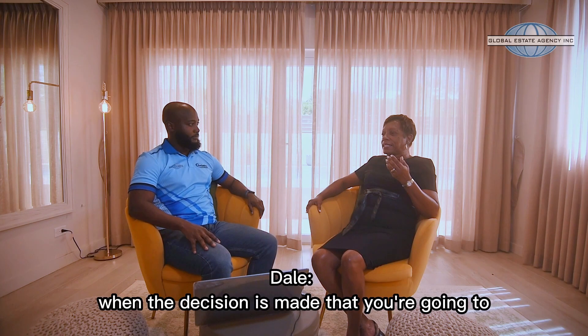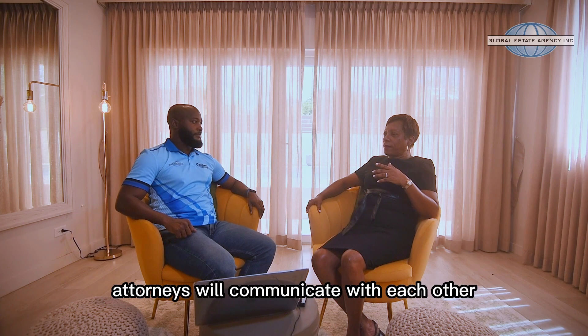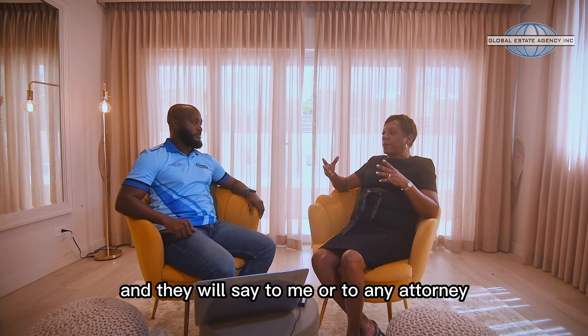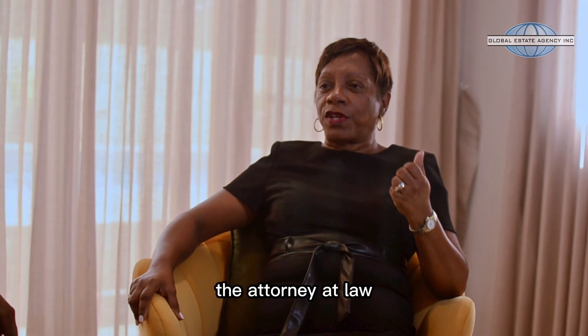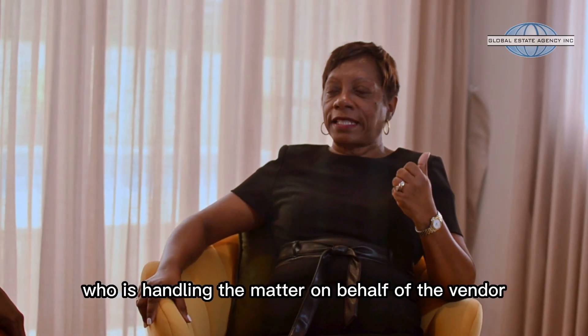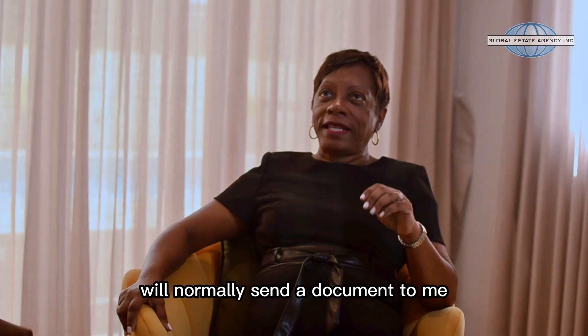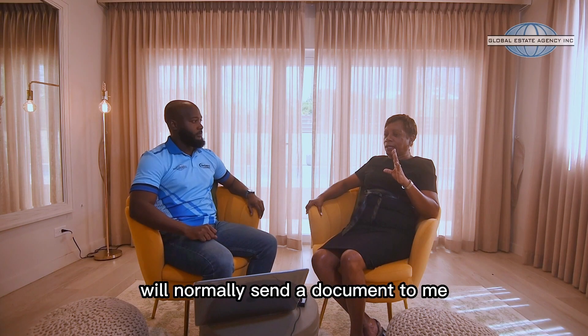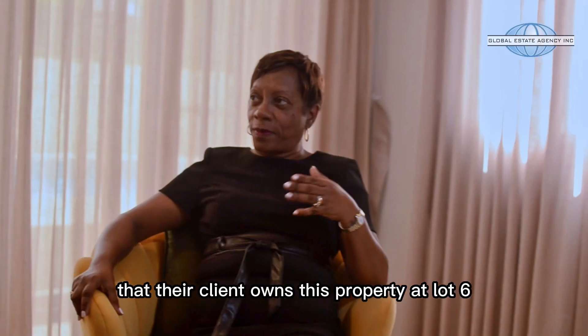When the decision is made that you're going to purchase, attorneys will communicate with each other and they will say to me, or to any attorney, so you're buying a property at Lot 6. The attorney at law handling the matter on behalf of the vendor — the person selling — will normally send a document to me which will show me that their client owns this property at Lot 6.